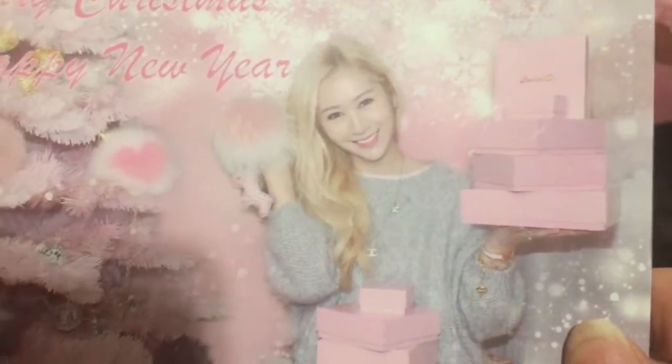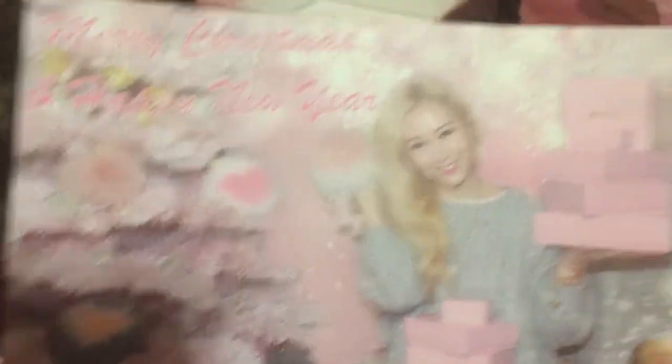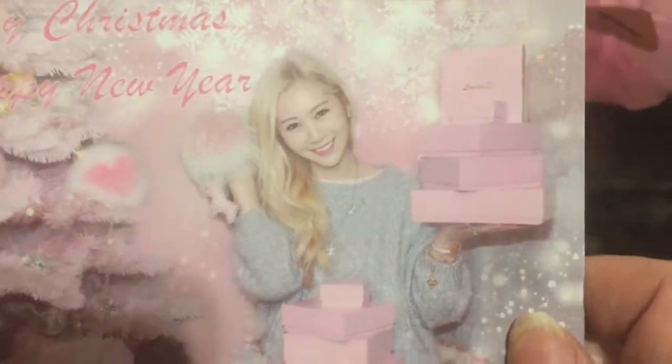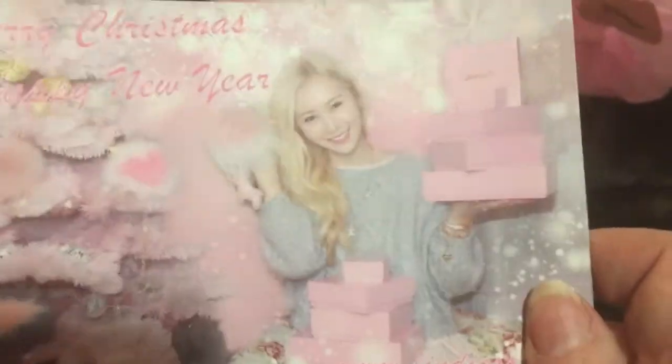I think her hair is a little different now. But she took the Christmas tree and made it her charm tree. And it's in her pink room. If you like pink, you'll love her bedroom.